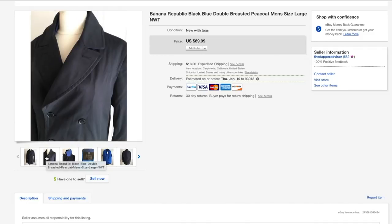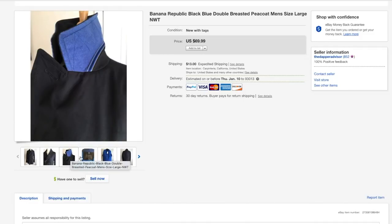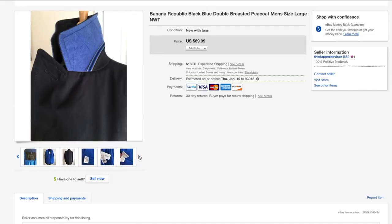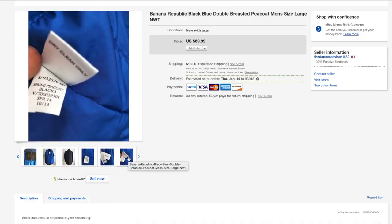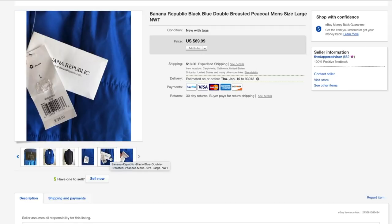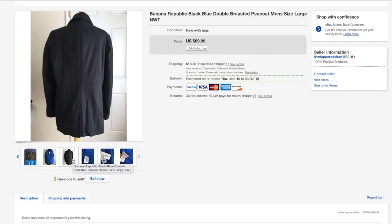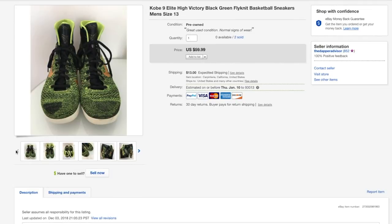Next up is this double-breasted peacoat from Banana Republic. I usually don't pick up Banana Republic pieces because the money isn't really there for me, but this one was brand new with the tag so I decided to pick it up. It ended up selling for 55 bucks within about two weeks.